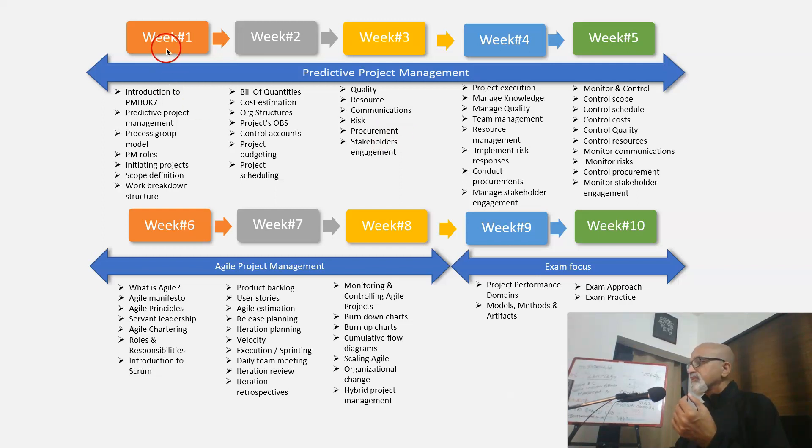Week 1 we start with the introduction to Project Management Body of Knowledge version 7, then we focus on predictive project management. The whole training will be elaborated based on the process group model — like initiation, planning, execution, monitoring and controlling, and closing. We will use that model to explain predictive project management.